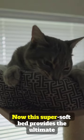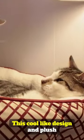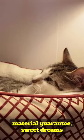This super soft bed provides the ultimate resting place for a furry friend. Its cool design and plush material guarantees sweet dreams for cats.